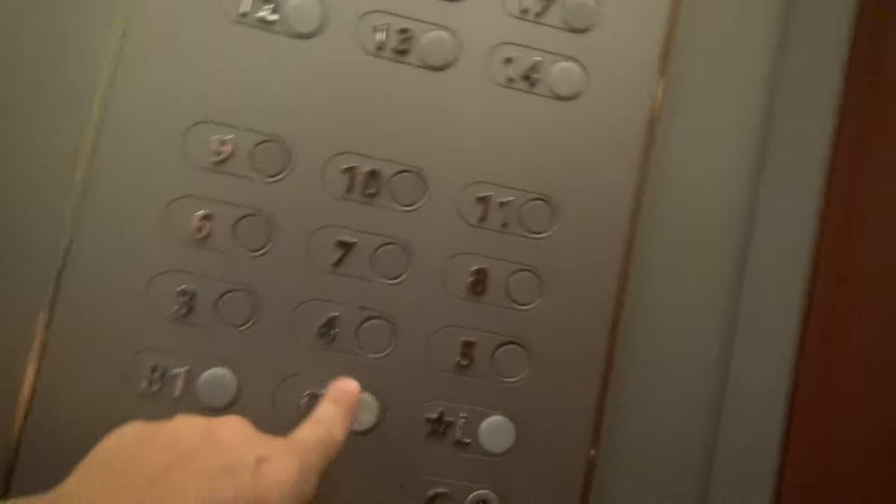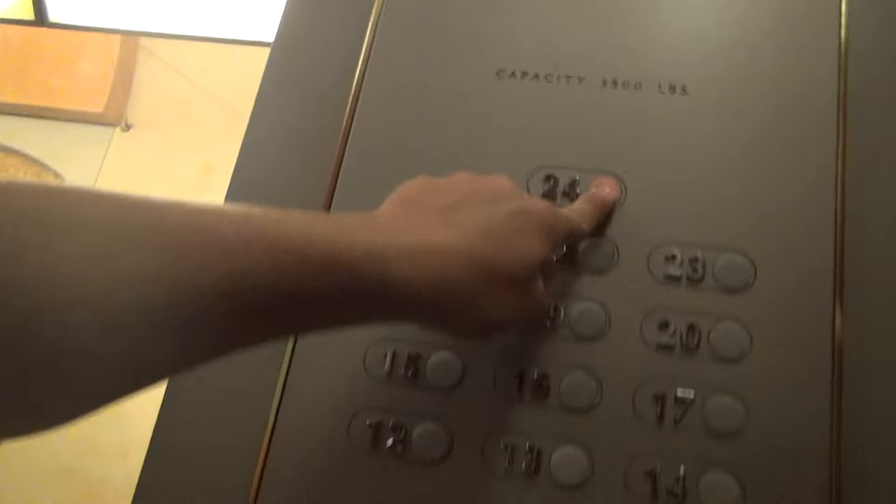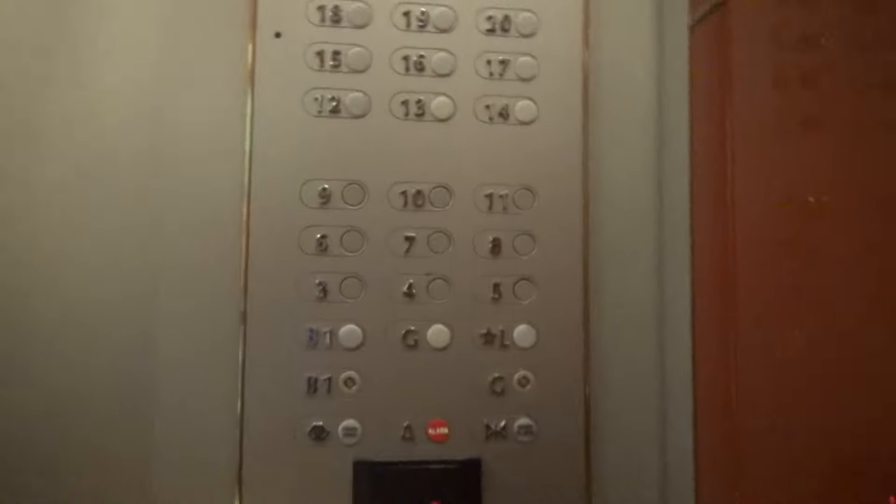Whoa. A lot of buttons here. 24, I guess. This is a lot of floors.